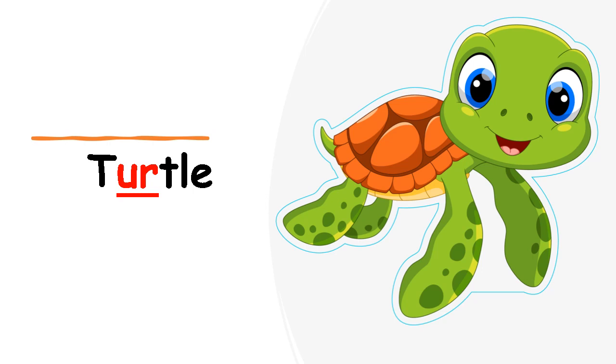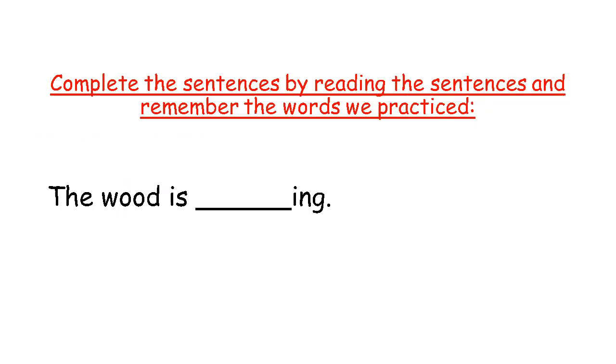Turtle. Very good, class. Now as always, we are going to complete the sentences by reading them and remembering the words we practiced. Before, we always had a picture to help us, but now we are in term 4. So we have to practice reading the sentence to try and figure out what word is missing. Try and read the sentence with teacher. The wood is blank.